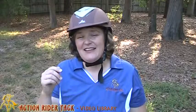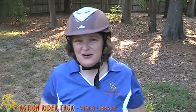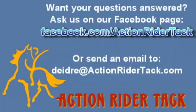But I hope this helps, and I hope that you understand much better about certification and what helmet you want to be using. This is Deidre Huey with Action Rider Tac, making sure we answer your questions in the equestrian world, helping you to be one with your horse. Take care. Thank you.